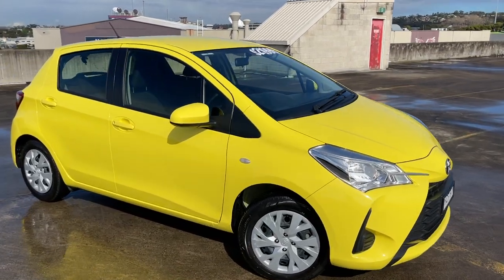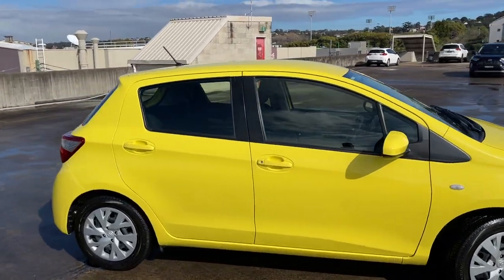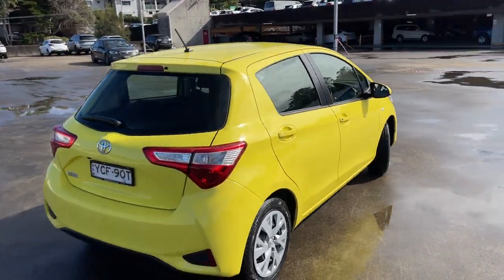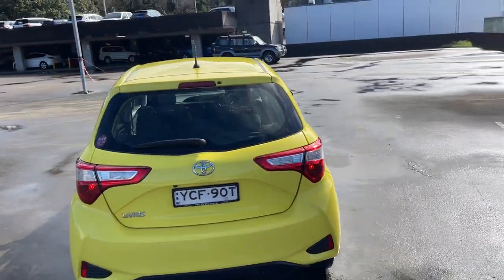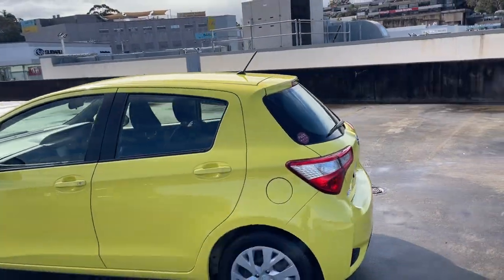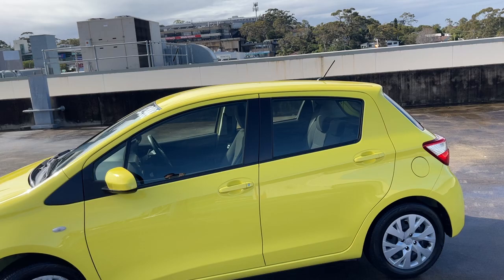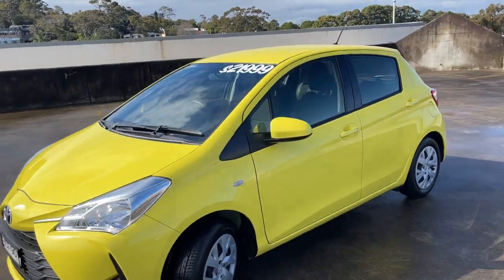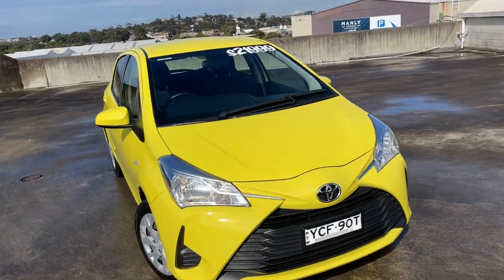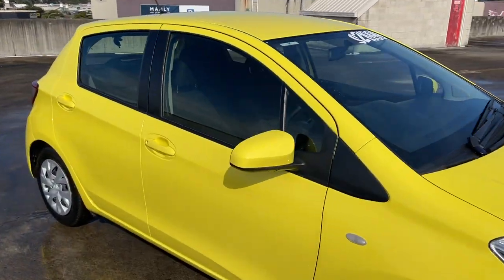We've got a 2018 Toyota Yaris Ascent five-door automatic hatchback in my favorite color. It's traveled only 13,000 kilometers, has a reverse camera, and presents in excellent condition with tinted windows and a good set of tires. Call 21 triple nine — you won't find a better car. Let's take a look at the interior.